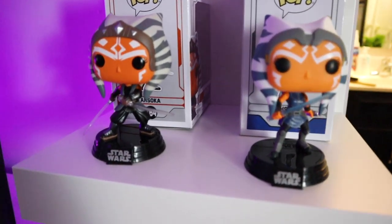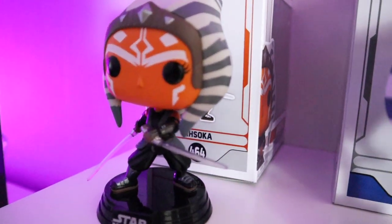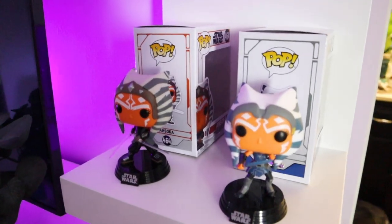Going up one, we have our Ahsoka tribute shelf. We have Ahsoka from the Clone Wars and Ahsoka from the Mandalorian. I'm hoping to get more Ahsoka Funko Pops, but we'll see.